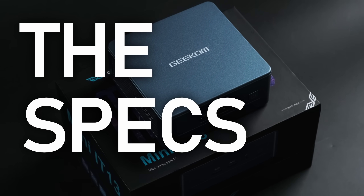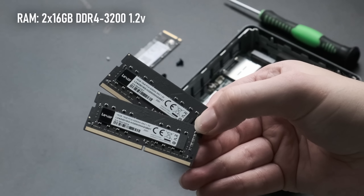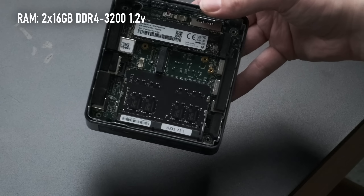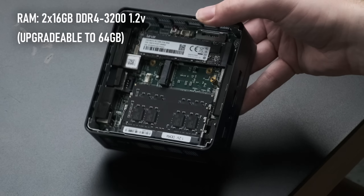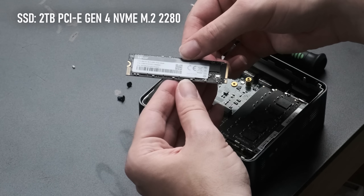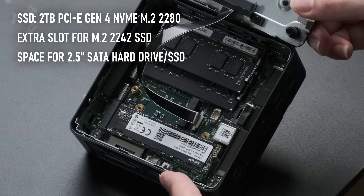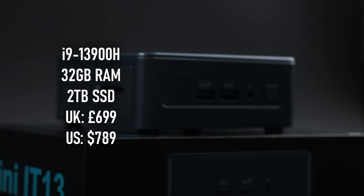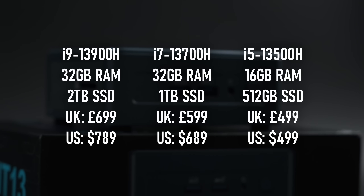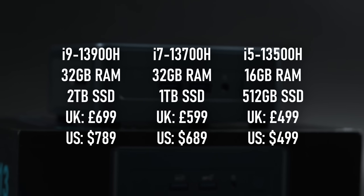Beyond the i9's CPU, the specs are rounded out by the aforementioned DDR4 RAM, which comes in the form of a dual-channel kit of Lexar 3200-speed sticks. This one came loaded with 32GB, though it is user-upgradable to a maximum of 64GB. It also comes specced with a Lexar 2TB Gen4 NVMe drive, and has room for a second M.2 as well as a 2.5-inch SATA drive. These specs will set you back £699 or $789, with i7 and i5 models available with less RAM and storage for £599 and £499 respectively.